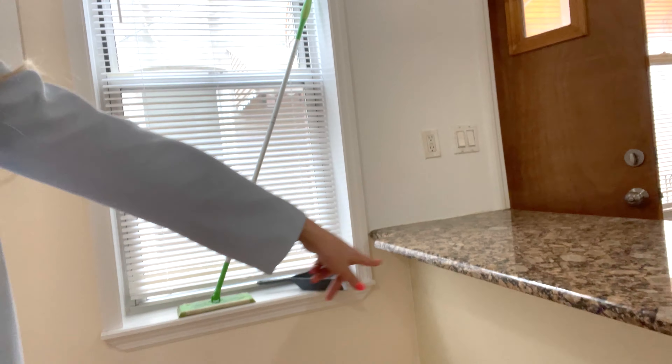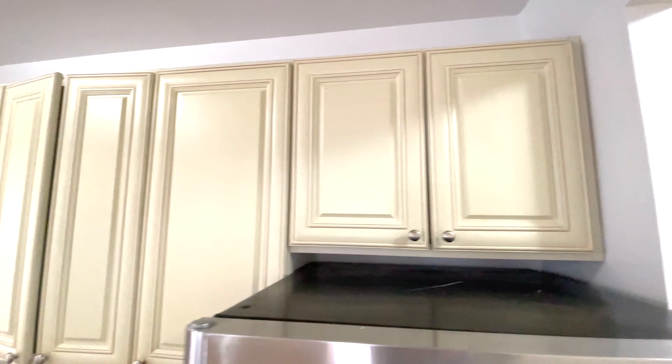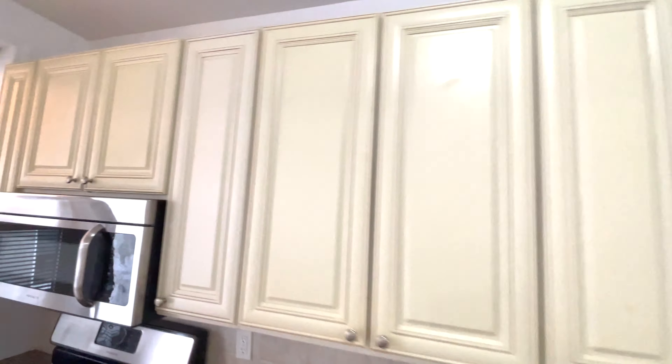The house itself is a townhouse that touches with one side, and the area in front of the house is shared with the apartment upstairs. Let's go see what's inside.